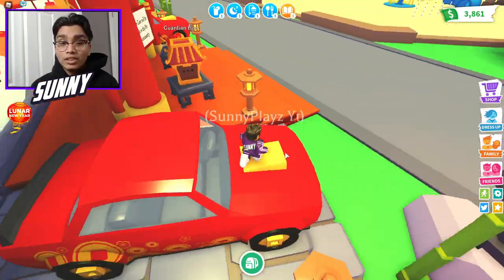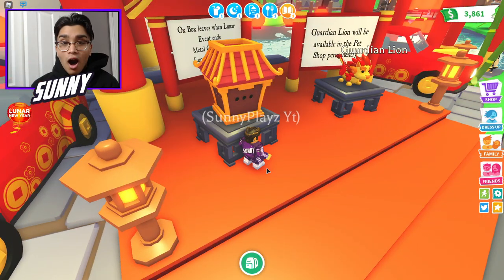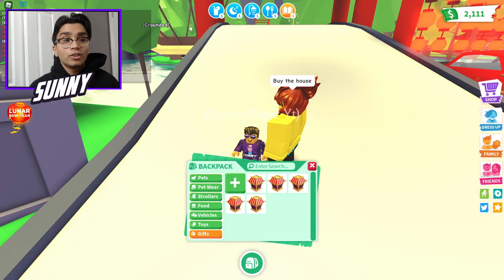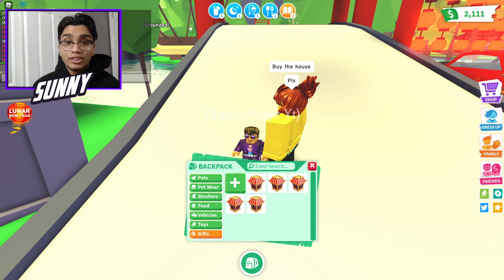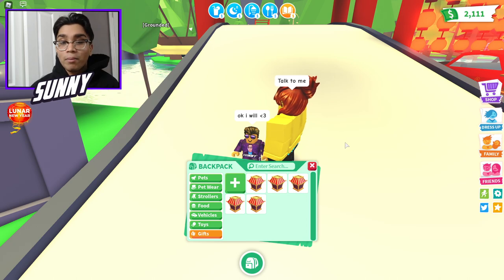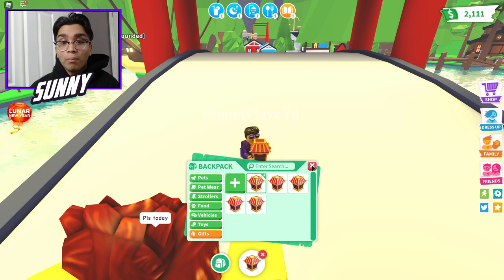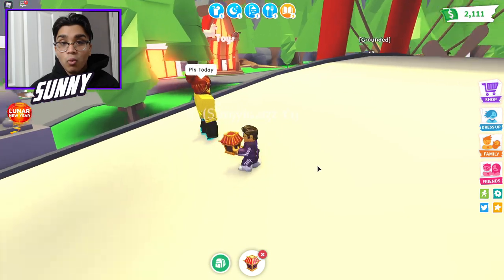I'm going to show you guys how to get free stuff, but before that, we're going to be opening up some of these new Oxboxes. We legit just got five of them. We're also buying the house as well. Let me just give her a heart real quick. Alright, so we're going to buy the house as well in this video — it's going to be pretty crazy. Let's open up these Oxboxes and see what we get.